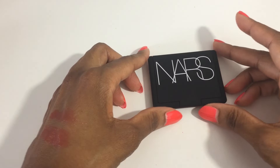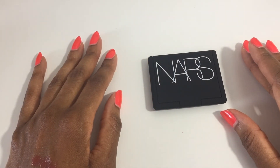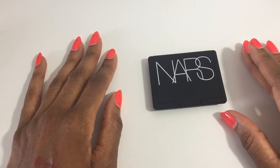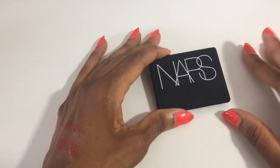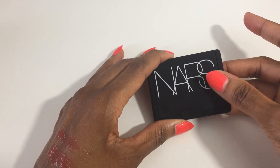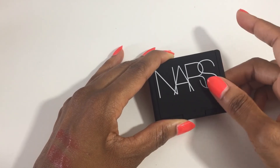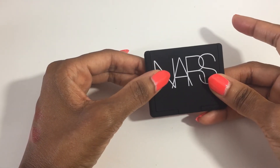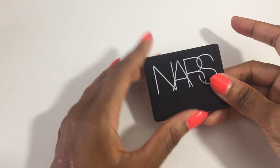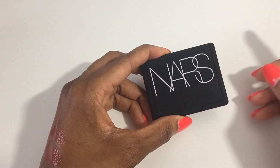That's it for my Sephora haul — I don't think I went too crazy. I think I did very well, so I'm going to pat myself on the back. Thank you for watching — please like, comment, subscribe, and hit the notification bell. Let me know if you shopped the sale and what items you purchased or plan to get. Did anything I purchase end up on your list? Let me know — thanks again, bye!